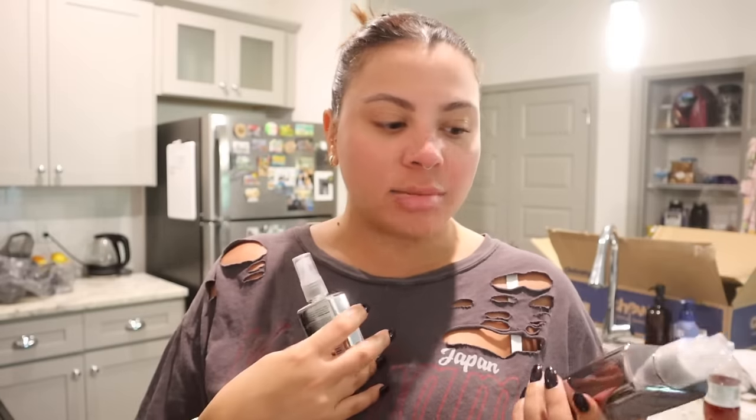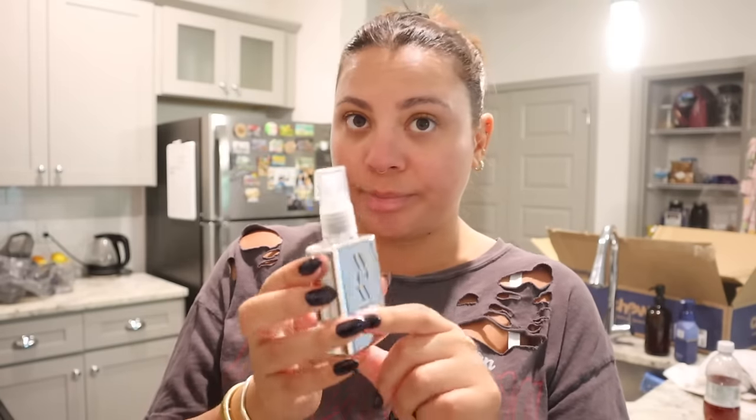This is so exciting — I have been seeing this Color Wow stuff everywhere but I haven't tried it on myself yet, so I got just a travel size of the Dream Coat, which I think is their most popular product. It says it magically transforms texture with amazing humidity-proofing powers, and my hair gets real frizzy, so with summer coming I'm really excited to try this.